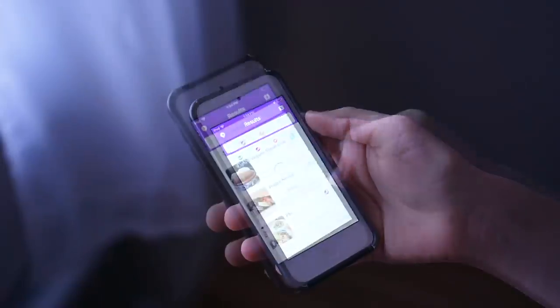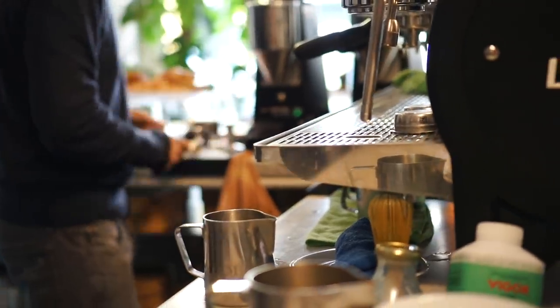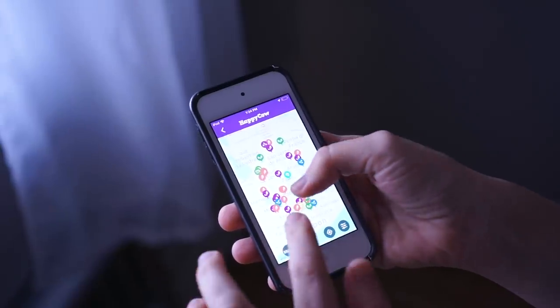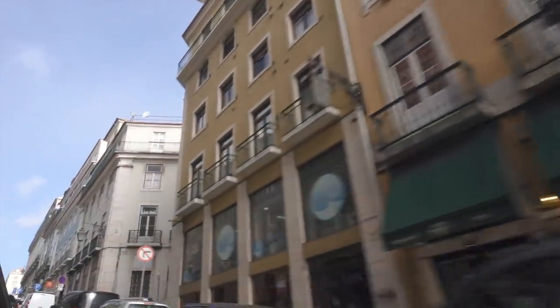Another thing we used almost every single day is the Happy Cow app. It's basically a map that shows you where there are health food stores, cafes and restaurants that serve vegan or vegetarian food. We also use it as an indicator to find really interesting neighborhoods — if you see a cluster of vegan and vegetarian restaurants plus a health food store, that's usually a sign of a really cool neighborhood worth visiting.